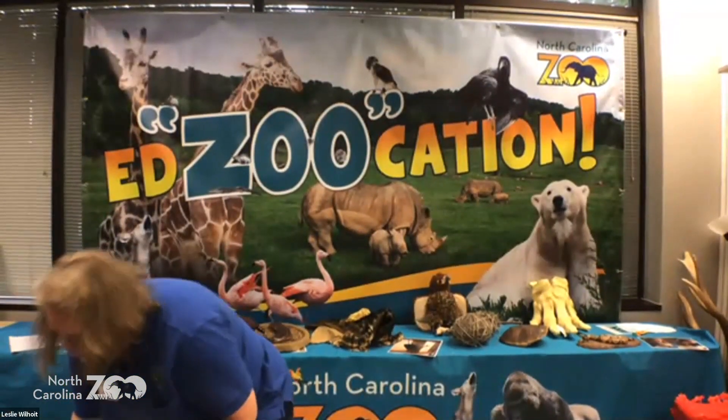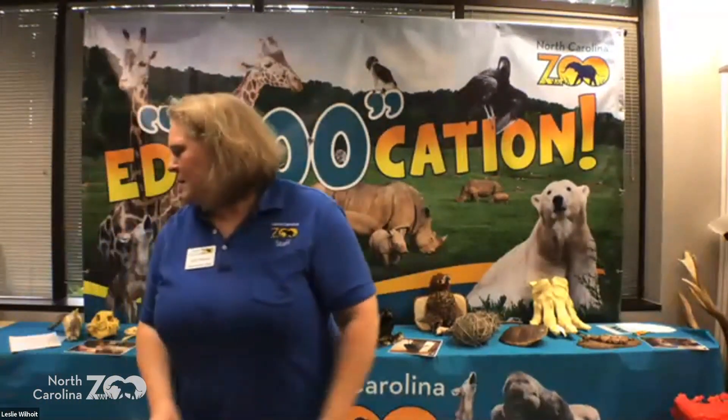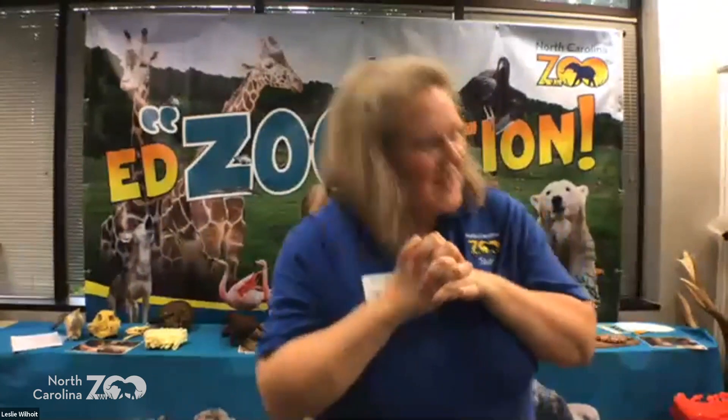Kiera and Anika asked: do we name all of the animals? A lot of them do get names. But when you're breeding hundreds of pupfish or cockroaches, you don't name them all. But a lot of animals do have names — especially the keepers get to know their animals really well and they will name a lot of them. Some of the names they come up with are pretty funny.